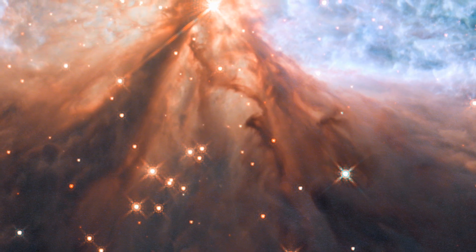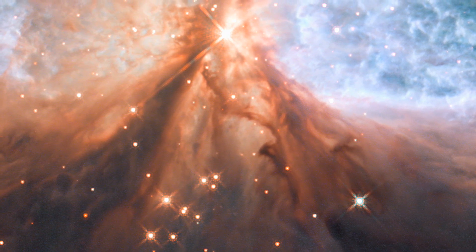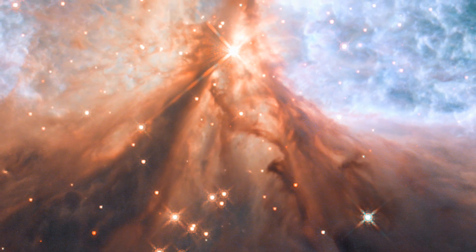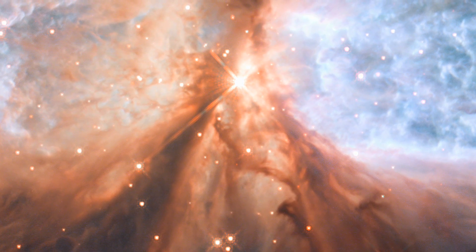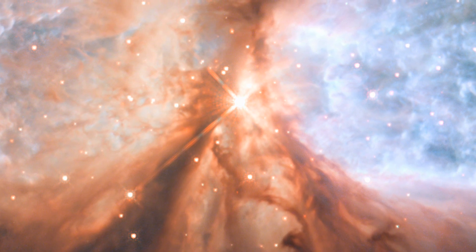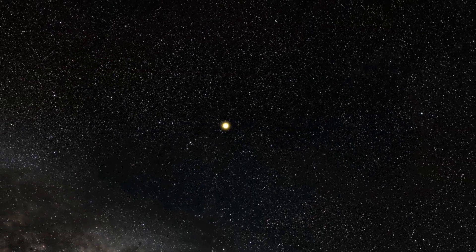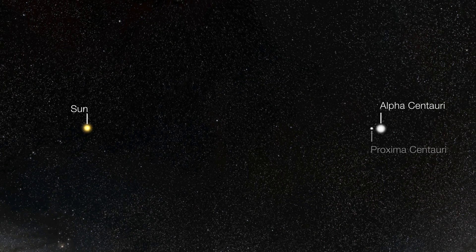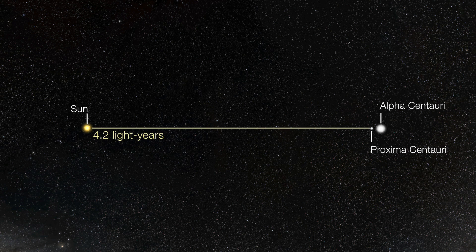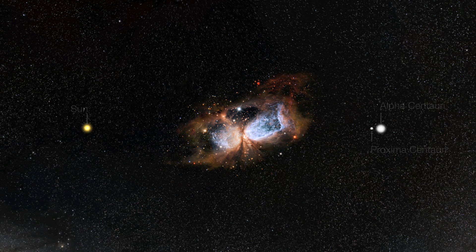Separating these regions of glowing gas is a cooler, thick stream of dust, shown here in red. This dark material almost completely hides the star from view, but the young object can still be seen faintly peeking through the widest part of the dust lane. The cloud itself is relatively small by the standards of star-forming regions, around two light-years in size along its longest axis. This is about half the distance between the Sun and Proxima Centauri, our nearest stellar neighbour, making it far smaller than more familiar star-forming regions like the Orion Nebula and Carina Nebula.